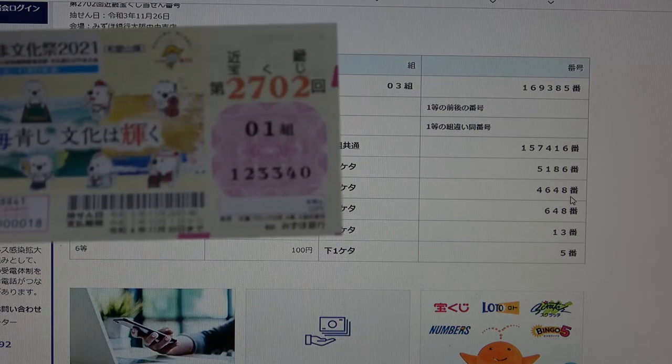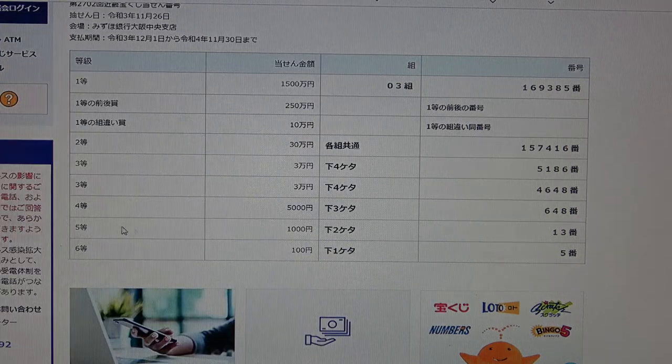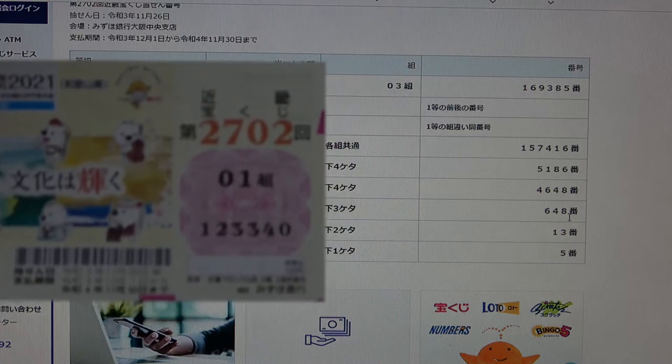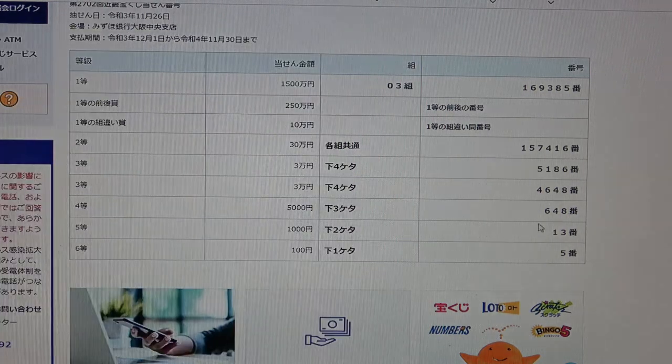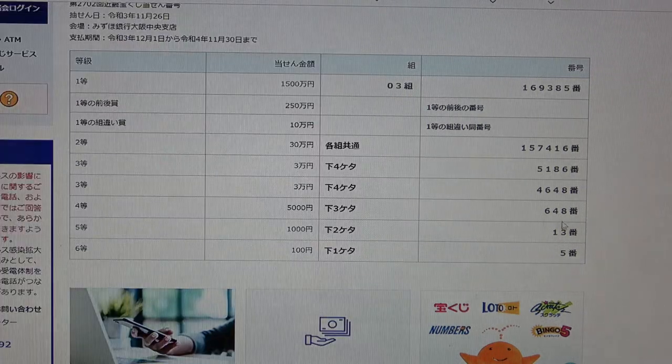I have 3, 3, 4, 0 — no good. To win the fourth prize, Sanjumanen, the last three numbers of your ticket must be 6, 4, 8. I have 3, 4, 0 — no good. To win the fifth prize, Sanjumanen, the last two numbers must be 1, 3. I have 4, 0 — no good.